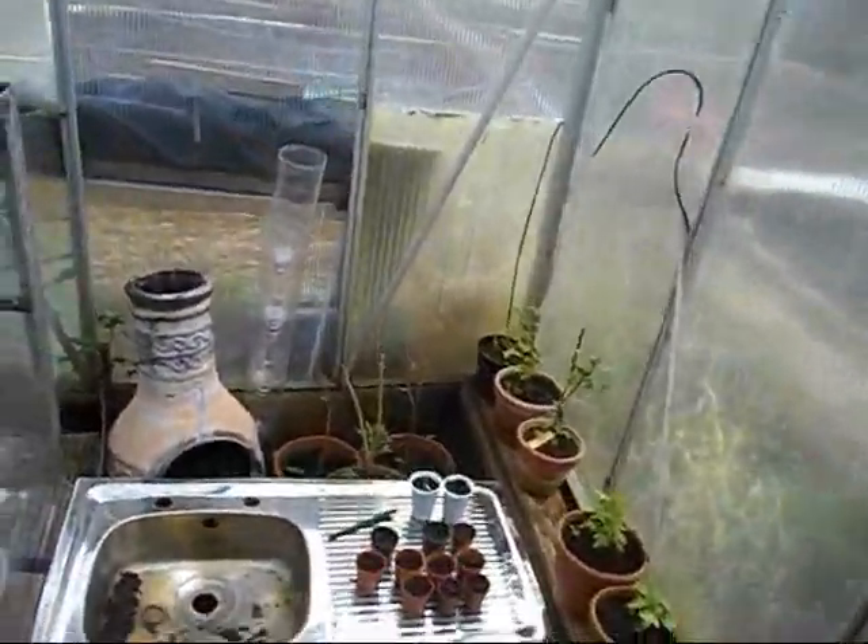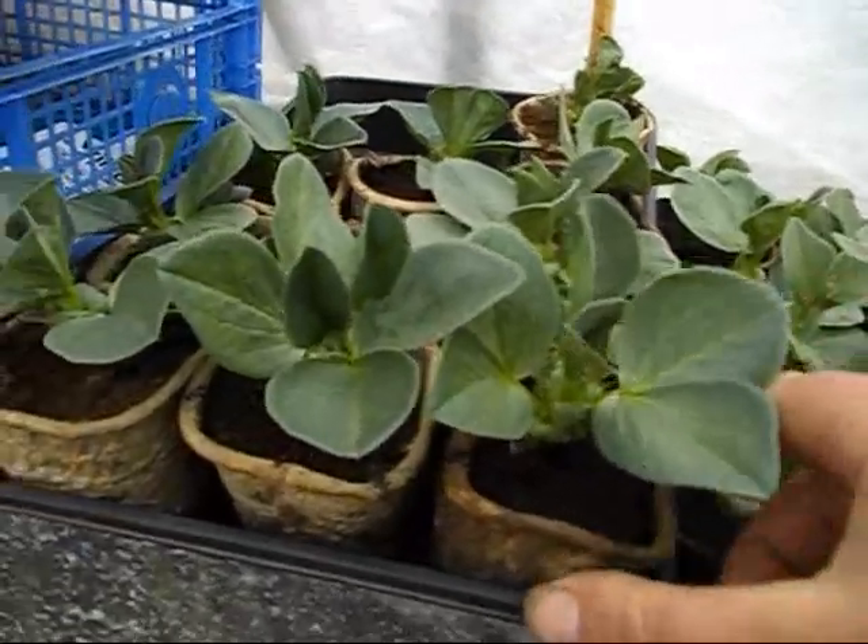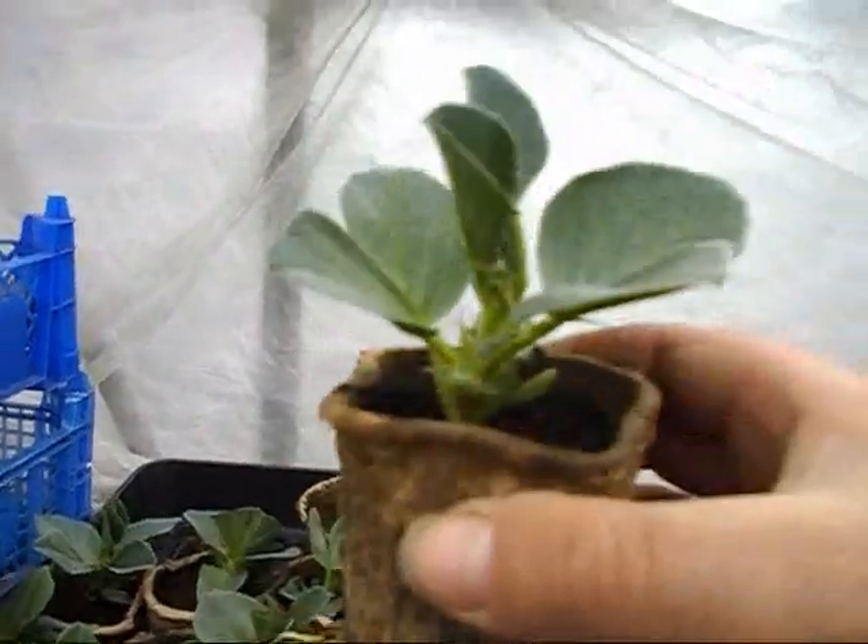I'll show you what's going on inside the greenhouse. Like I say, I'm putting these broad beans out today because they're big enough. Look at the roots on that — it's time for them to go out.